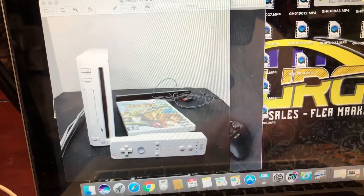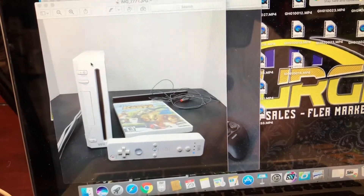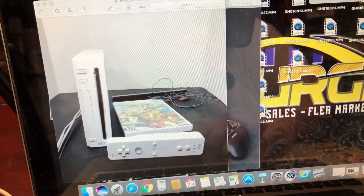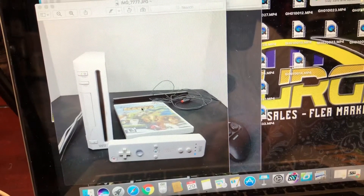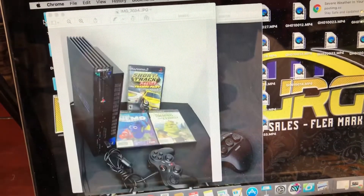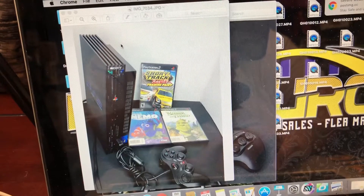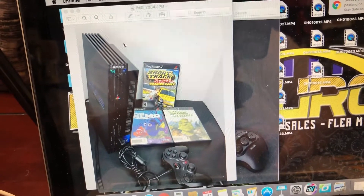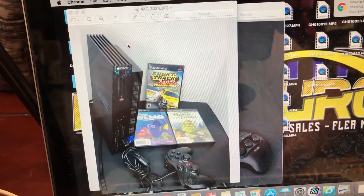I did another Wii, just a standard white one. However, this is the backwards compatible version, so theoretically you could also play GameCube games on this. This comes with DreamWorks Karts — it's kind of like a Mario Kart type of game. Then I refurbished a PlayStation 2, and that comes with three games: Short Tracks Racing, Shrek the Third, and Finding Nemo.